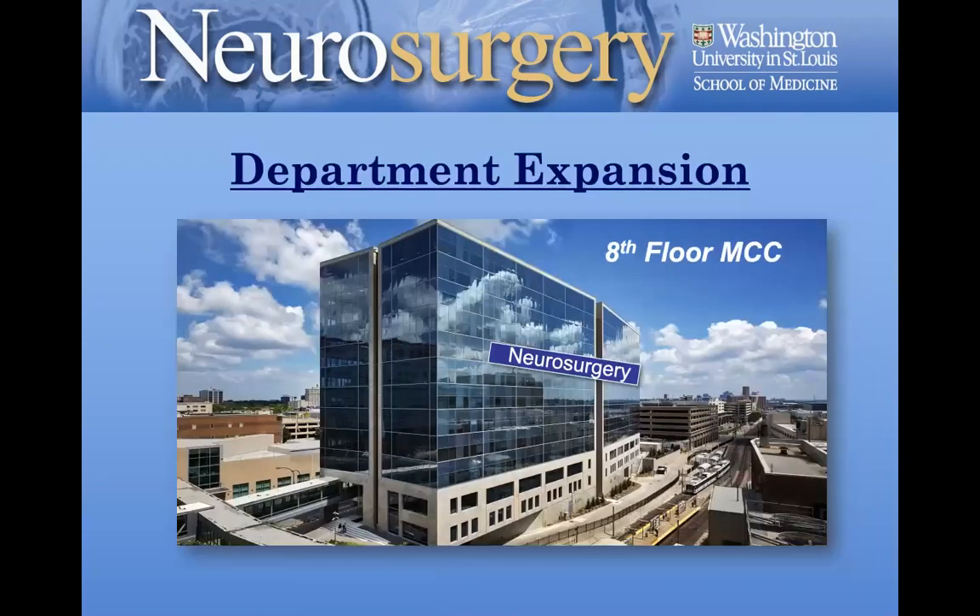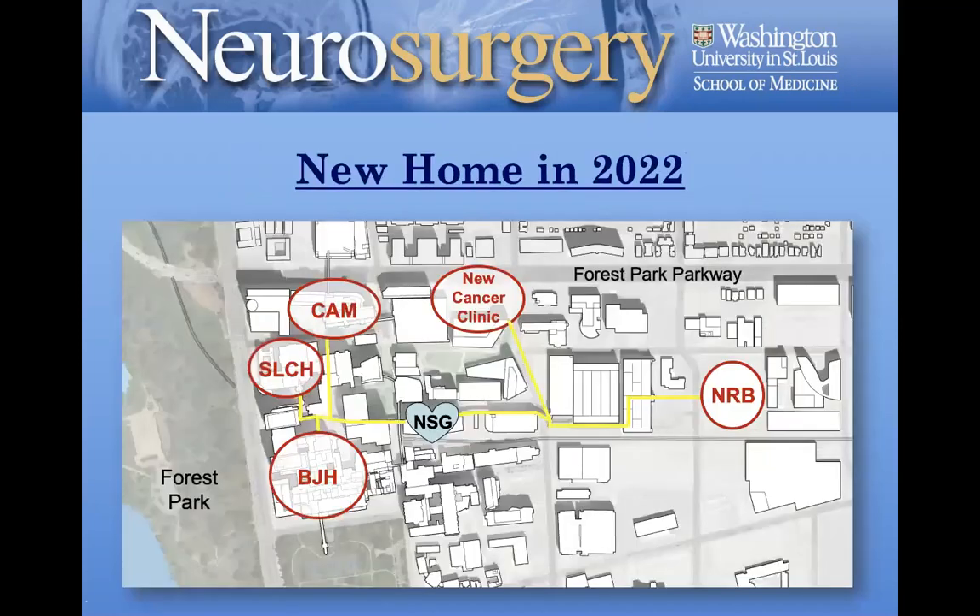The department's administrative offices will be expanding. We'll go live in July of 2022 — about a year from now. It's called the MCC building. Neurosurgery will be on the southeast corner of the eighth floor. We already have the architectural drawings, it's out for bid, and the work will start within the next few months for opening in July of 2022.